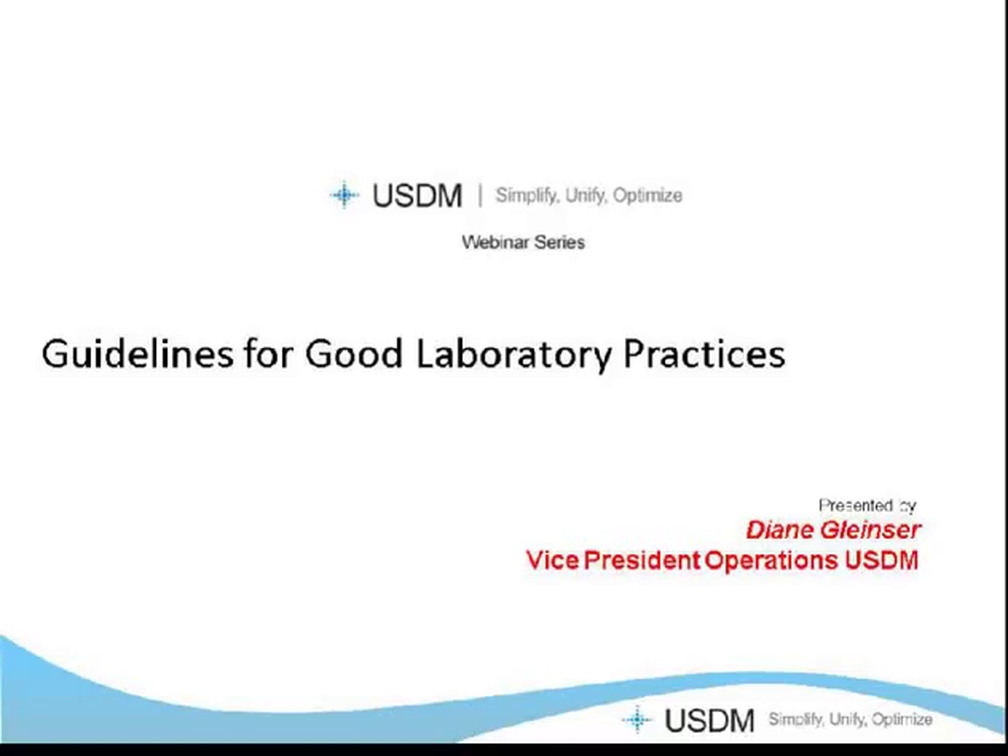Welcome. Thank you for joining our laboratory compliance best practice series webinar. I'm Becky Melody, your hostess for today's presentation. Our featured speaker is Diane Gleinser, USDM's VP of Operations and leader of our laboratory practice. The discussion today will cover introductions, USDM at a glance, webinar logistics, and our presentation topic: guidelines for good laboratory practices in life sciences.